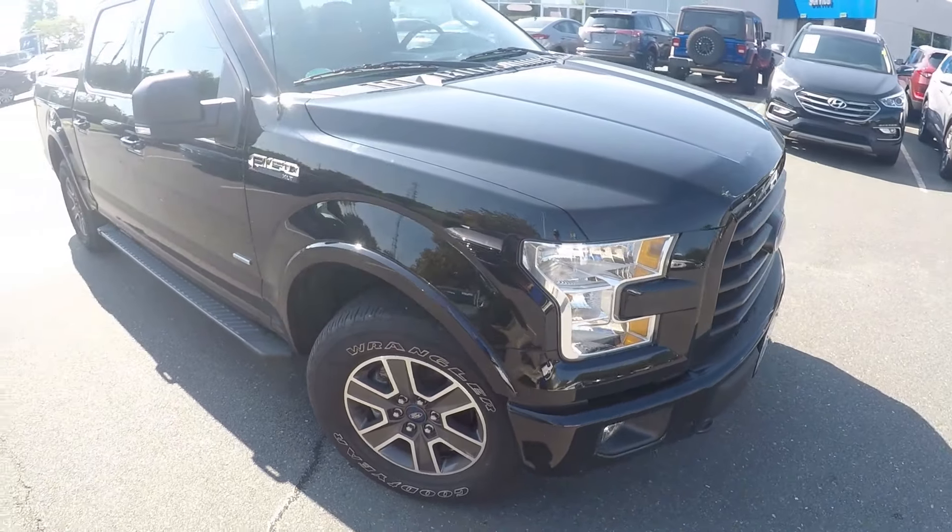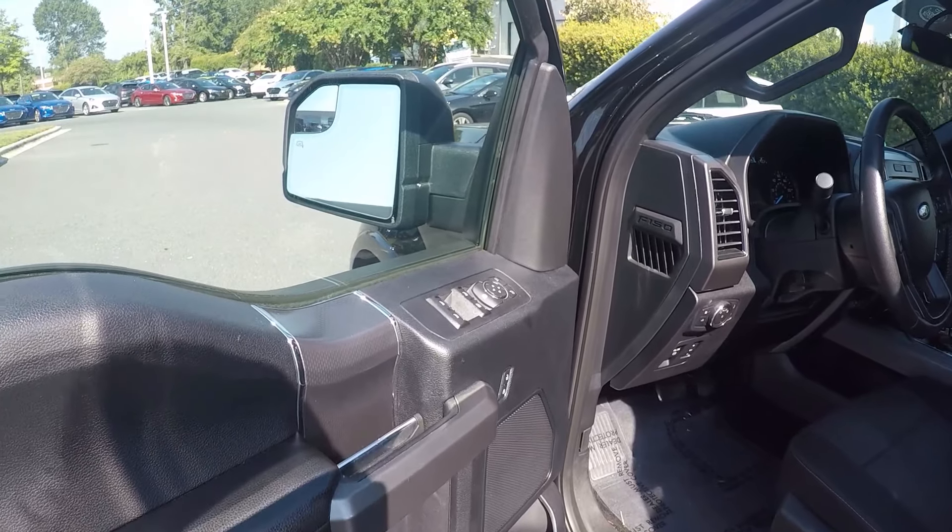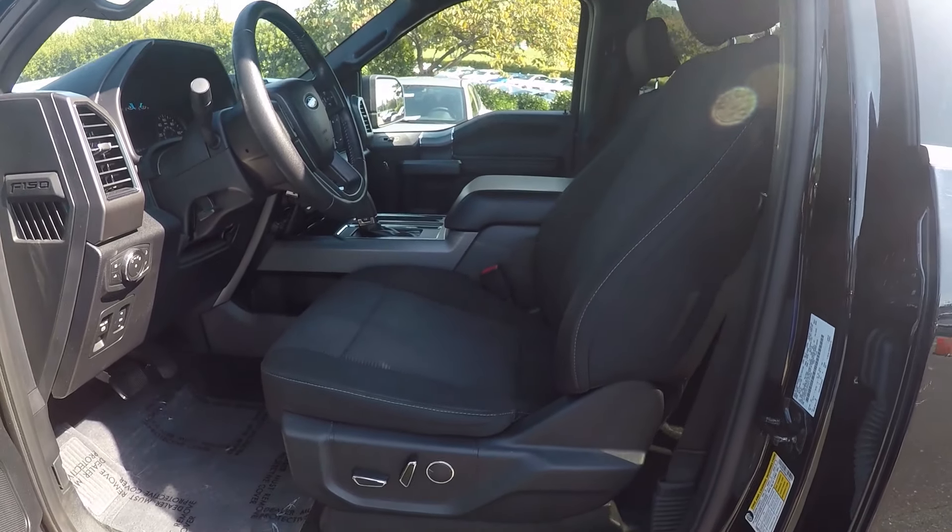Now let's check out the interior. Taking a look in the driver door, we do have powered locks and windows, and powered seating for the driver.